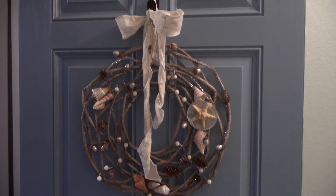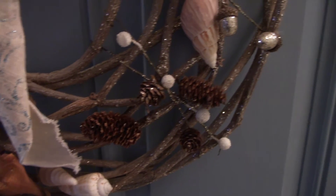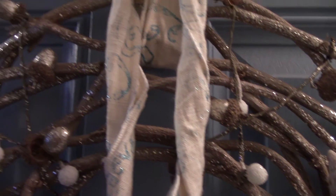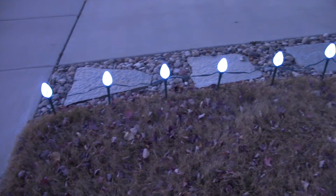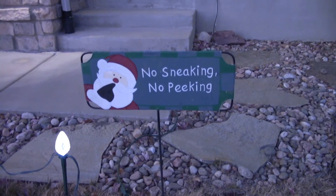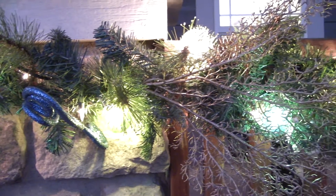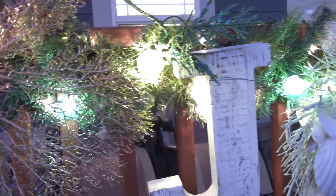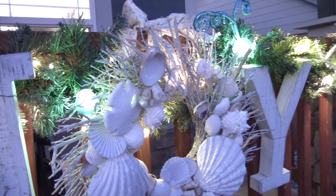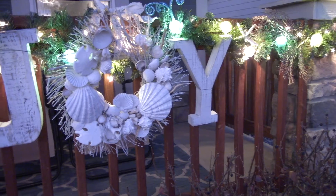Moving on to outside — my mom added the seashells and little starfish to this wreath. In mine and Alex's very first apartment, we decorated our outdoor area in a beachy theme because sometimes apartments have contests for best outdoor porch decorating with a hundred dollars off your rent. Of course we won. The wreath was more traditional but my mom added the seashells to make it a little more beachy. Here was the garland we used in that outdoor apartment decor.